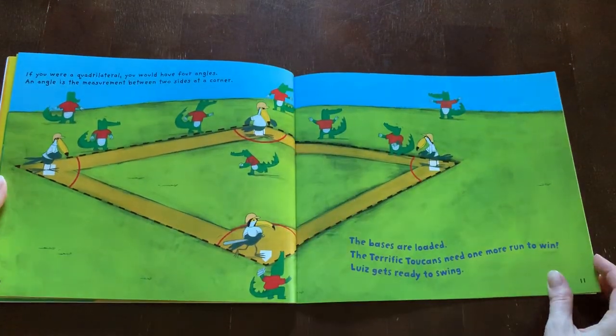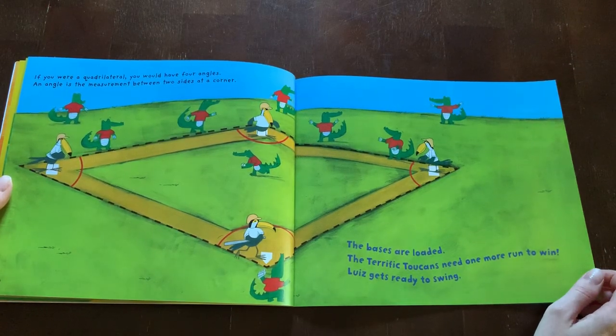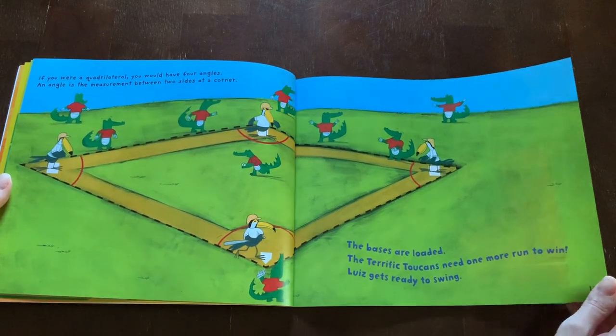If you were a quadrilateral, you would have four angles. An angle is a measurement between two sides at a corner. The bases are loaded. The terrific toucans need one more run to win. Louise gets ready to swing.